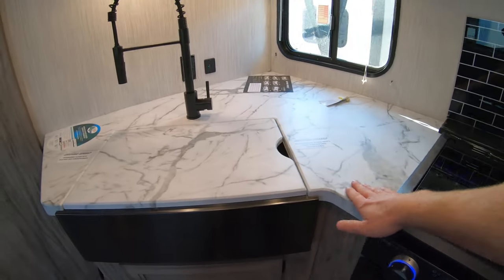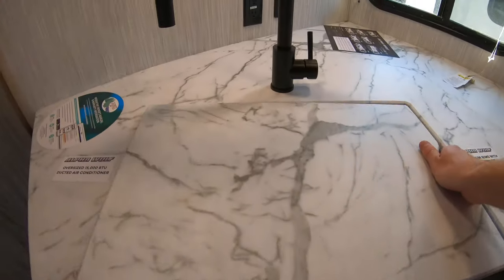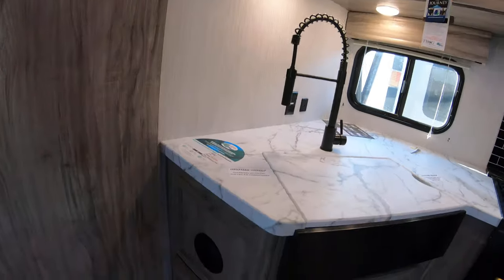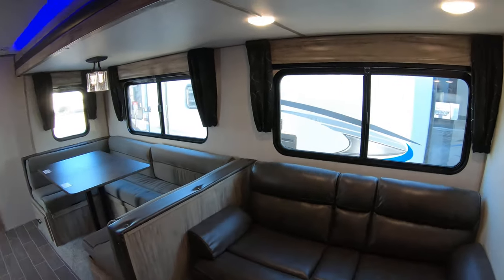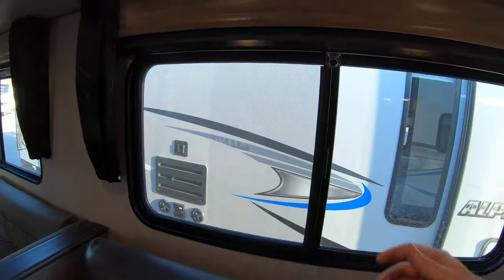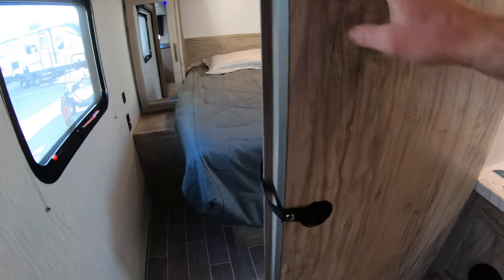Nice one-piece countertop over here, really sharp looking with a black sink — I really like that. Microwave up top, good storage all around, and the furnace vents are up off the ground. This jackknife sofa lays down to a bed. There are unique shades — you can either have them black out or let a little bit of light through, and they slide nice and easy to prevent them from breaking. There's another sliding door to maximize space.